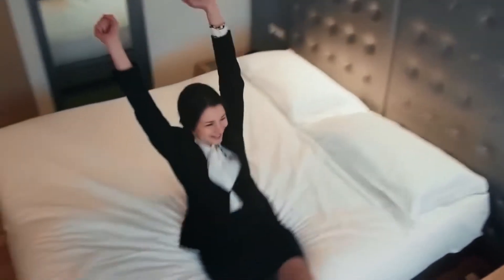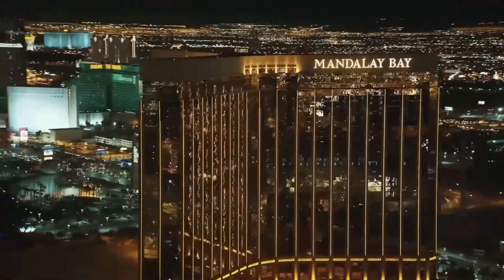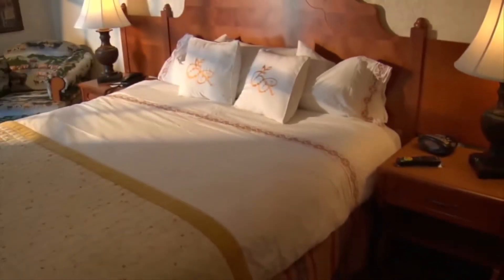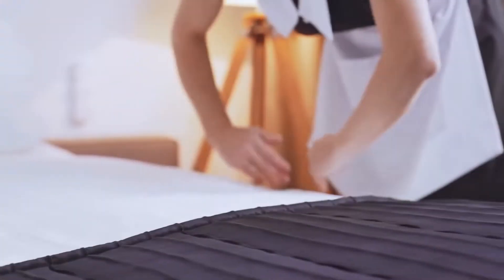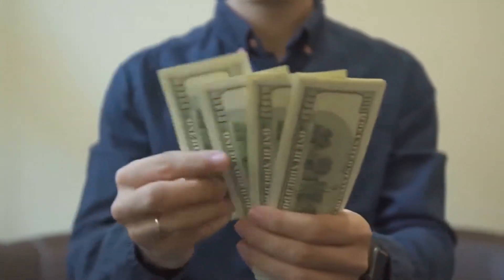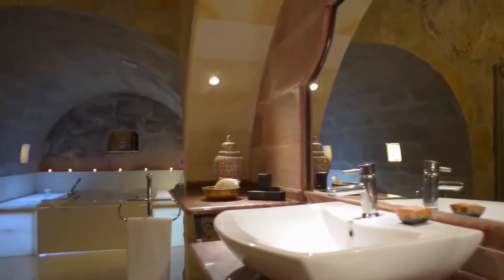A lot of us feel at home in hotels, weirdly enough. There's just something so comforting about the faint echo of multiple families talking down a hallway filled with abstract art and windows that show off the skyline of whatever city you're in. Plus, people cleaning up after you and bringing you food on a moment's notice make you feel like you're living a life of luxury, even if it's just for a few days.